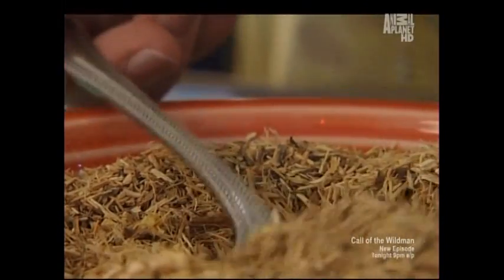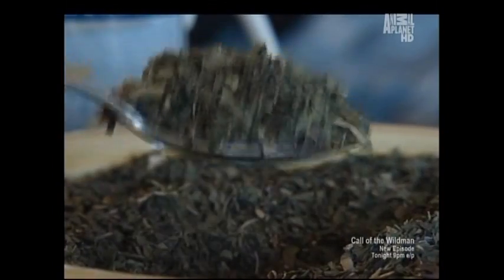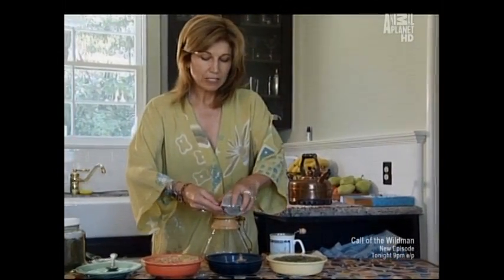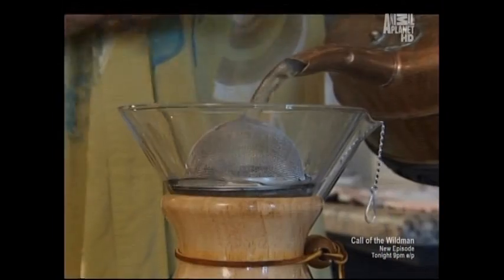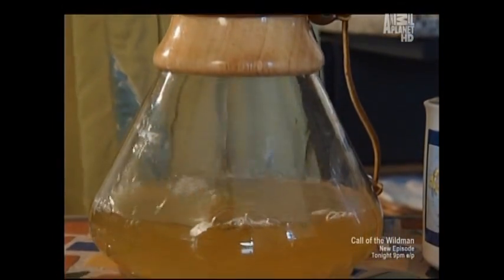Licorice root — these small pieces are going to deliver all of their antibacterial, antiviral, and anti-inflammatory properties. Peppermint has menthol and essential oils that give it a wonderful freshness, and it smells and tastes pretty good to most people. These dried leaves and that grated ginger root are going to swell up a little bit in our water. There's peppermint leaf and licorice root and ginger root, and together the three of them make a fabulous tasting tea.